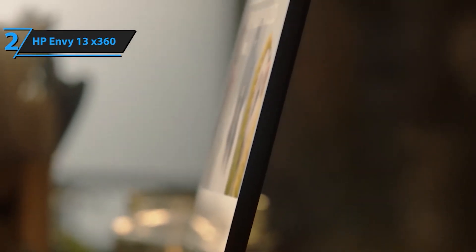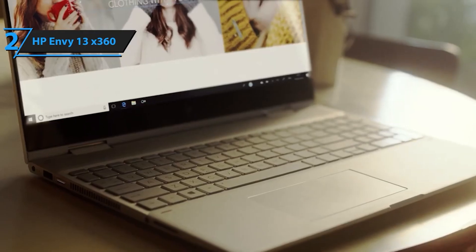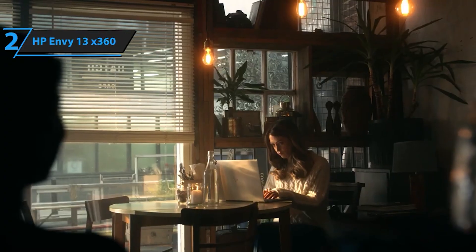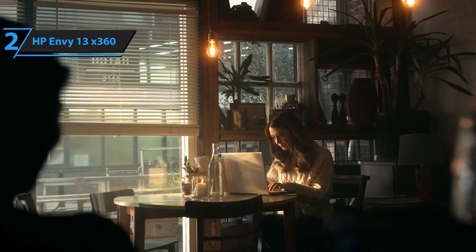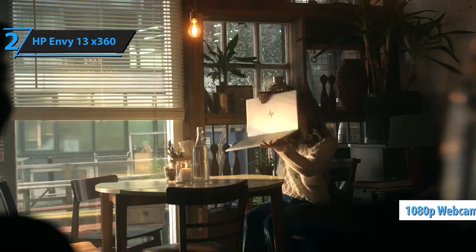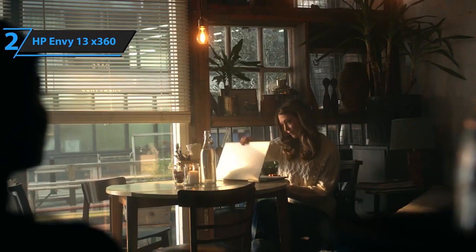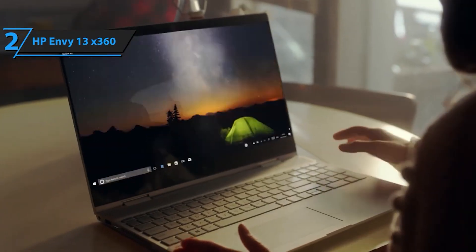Store all your important files, photos, and videos with ease, thanks to the generous 512GB PCIe M.2 SSD. Enjoy blazing fast data transfer speeds and ample storage space to keep up with your digital lifestyle. Featuring a vibrant 13.3-inch OLED touchscreen display, the HP Envy X360 delivers stunning visuals with deep blacks, rich contrast, and enhanced color depth. Each pixel is individually lit for a more immersive viewing experience, whether you're watching movies, editing photos, or browsing the web.